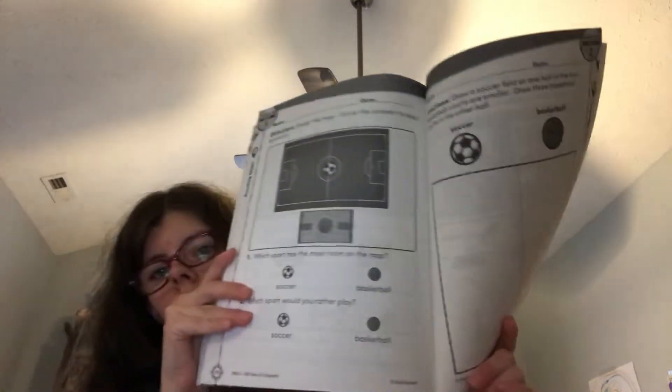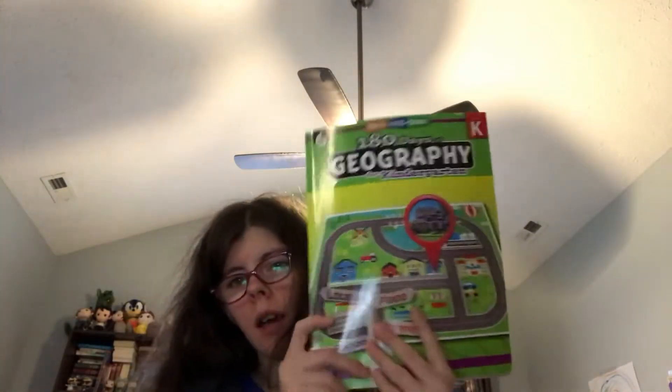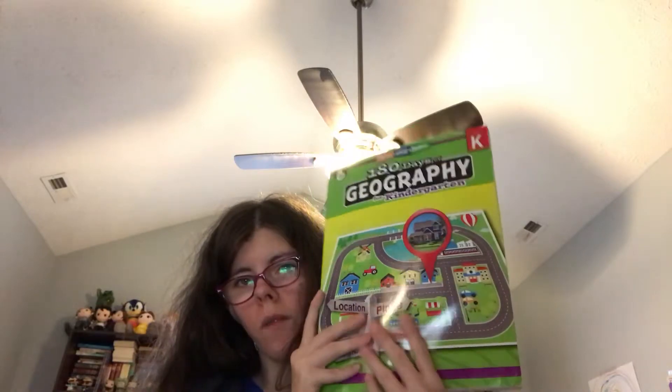I'll show you what the last week looks like. It's 36 weeks, so it will last a whole school year if you want it to. Or if you school all year round, you can break it up differently — like we did geography first, and then I'm going on to social studies from the same company. You could do one semester geography and one semester social studies. And here's the answer key — if you have a kid that likes to peek, I highly recommend you take those out or photocopy the pages.